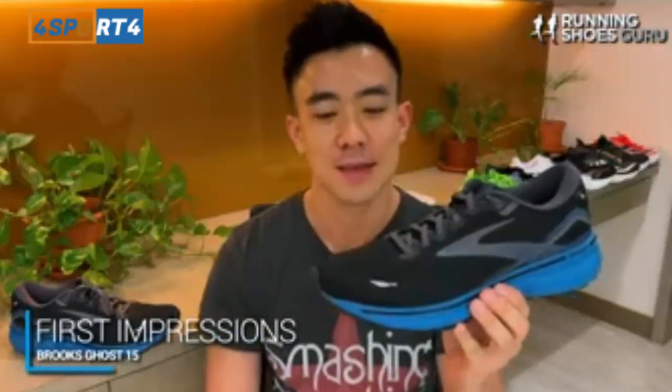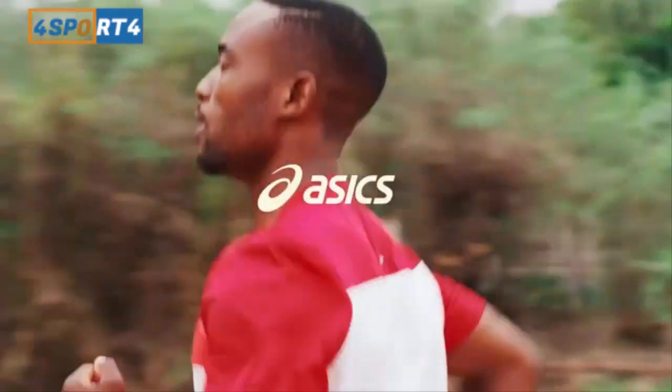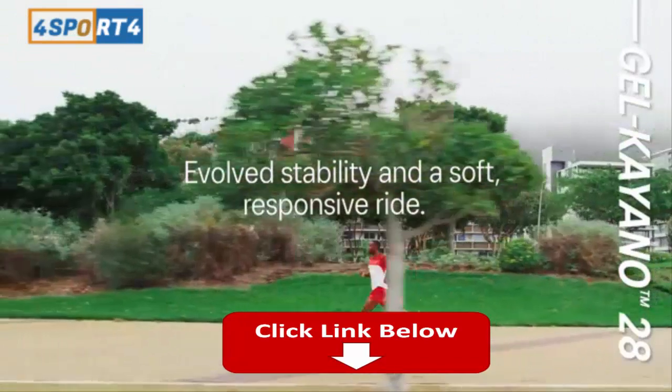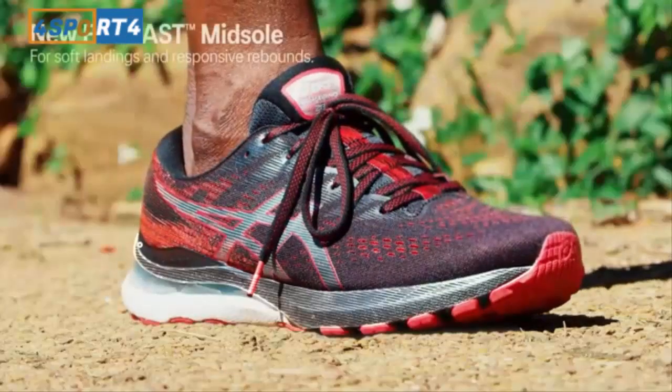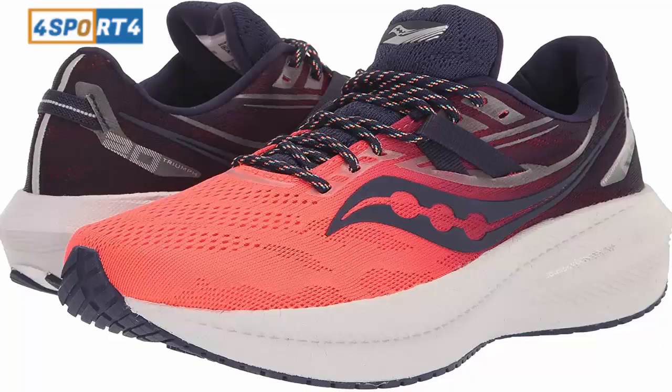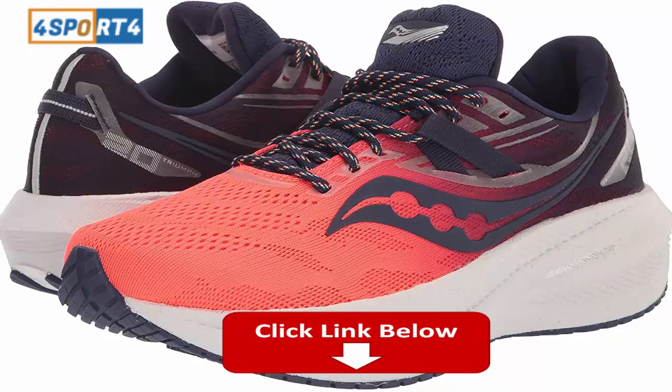We have a guide about losing weight through running which you should check out. The Ghost 15 is a supremely comfortable daily trainer with a high drop, which makes it most suitable for heel strikers. It's a very safe choice when it comes to bread and butter mileage trainers because of its luxurious upper and its consistent fit and ride from version to version.